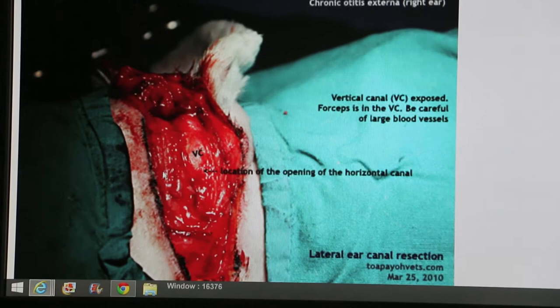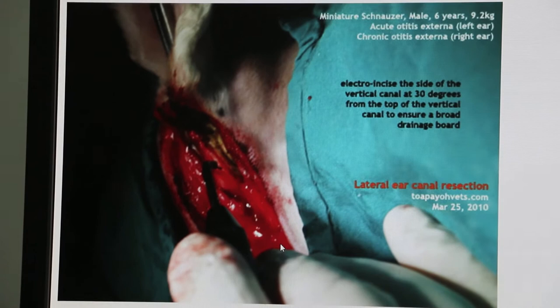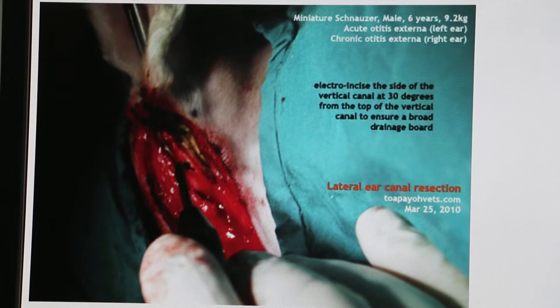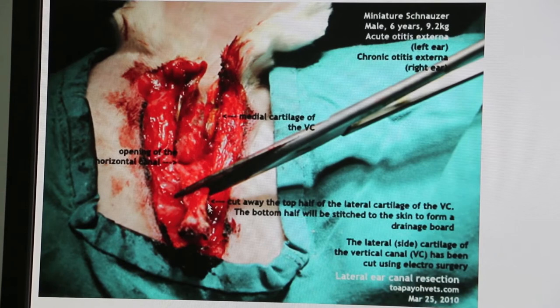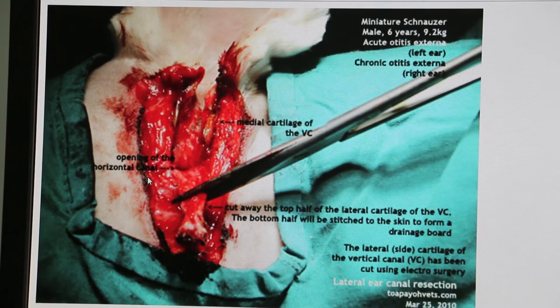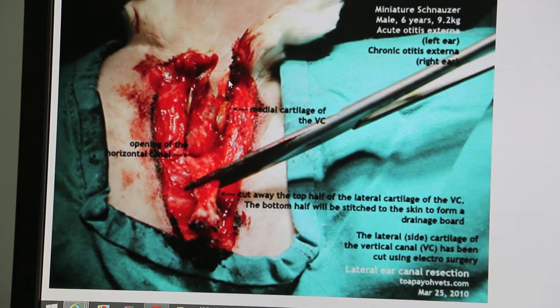The next slide shows where the electrode electricity is used to cut the posterior side — that means the back area of the canal — and after that the front area. You can see the horizontal canal is now exposed. The cartilage has been cut, both ends have been cut, and the piece is pulled downwards. The electrode was used to cut it using electricity so that there is less bleeding. The lateral wall has been removed — that is why it is called lateral ear canal resection. The medial inside wall is pulled down.